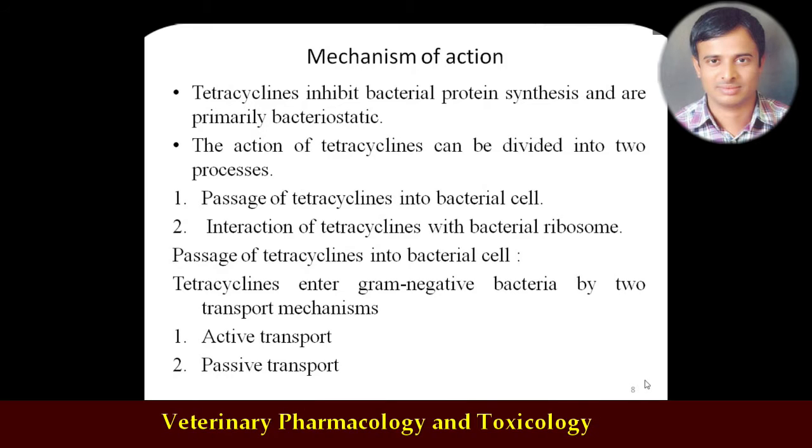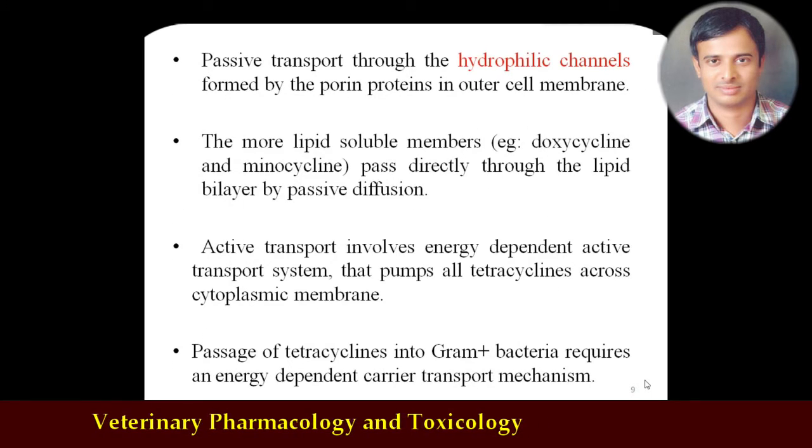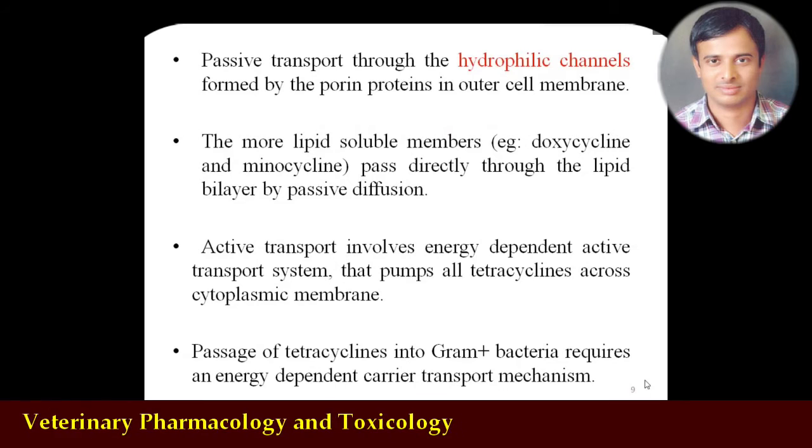For the first step — passage of tetracycline into the bacterial cell — it will be either active transport or passive transport depending on whether the organism is gram-negative or gram-positive. In gram-positive organisms it is mostly passive transport, whereas in gram-negative organisms both active and passive transport occur. Passive transport means from higher to lower concentration, passing through porin channels — the channels in the bacterial cell wall through which antibiotics enter.